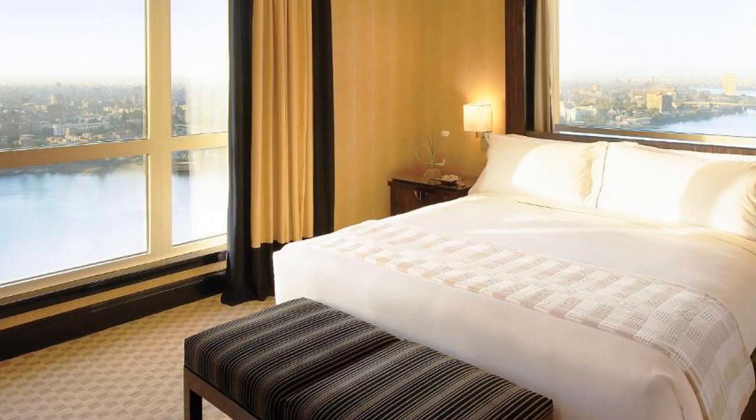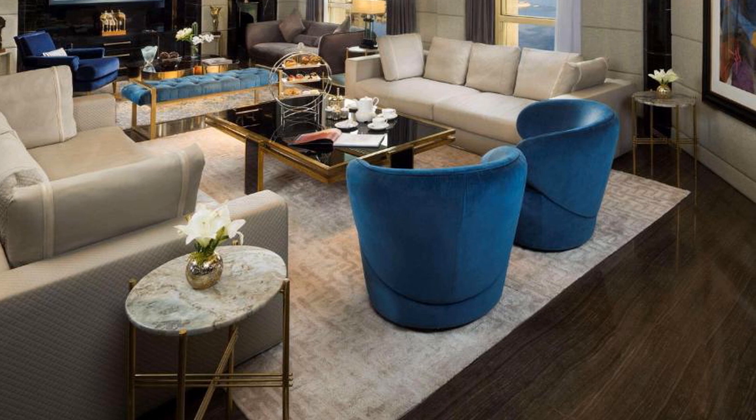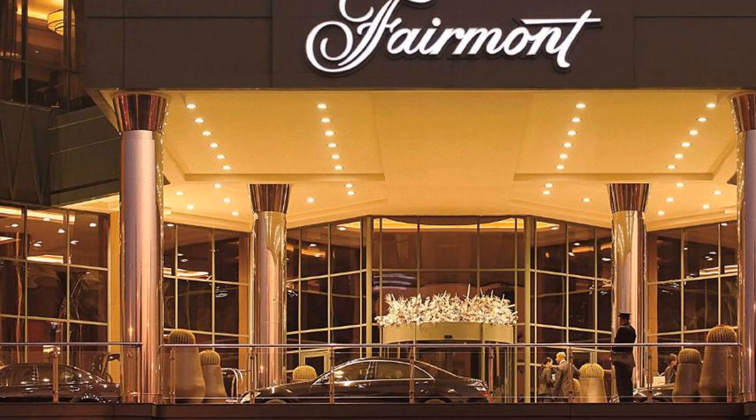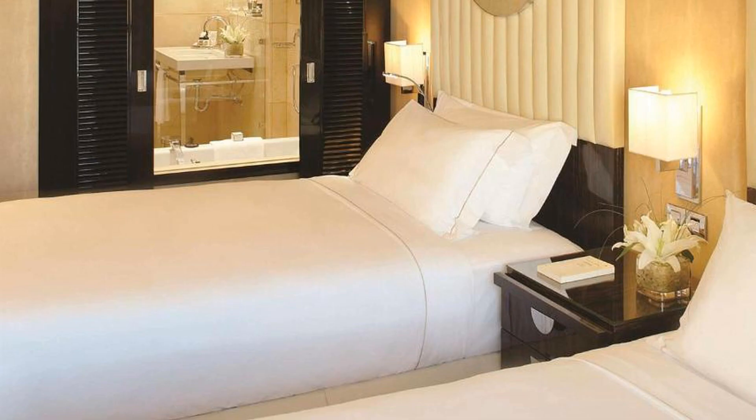Guests can also enjoy alfresco dining on the panoramic rooftop terrace. Bab El Nile offers nighttime entertainment and Middle Eastern cuisine. Fairmont Nile City is located just 23.5 kilometers from Cairo International Airport, and Cairo Museum is within a 10-minute drive away.